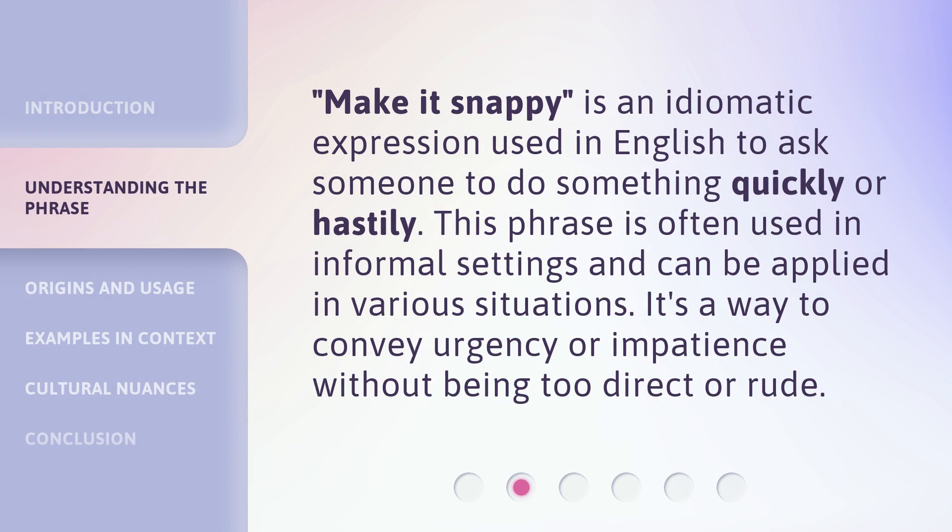'Make it snappy' is an idiomatic expression used in English to ask someone to do something quickly or hastily. This phrase is often used in informal settings and can be applied in various situations. It's a way to convey urgency or impatience without being too direct or rude.